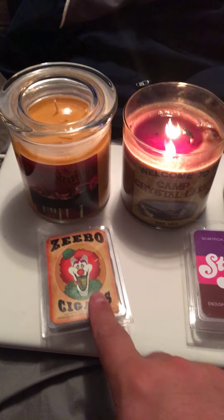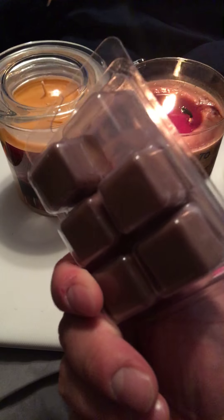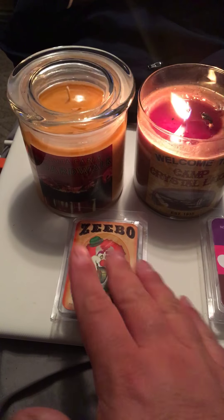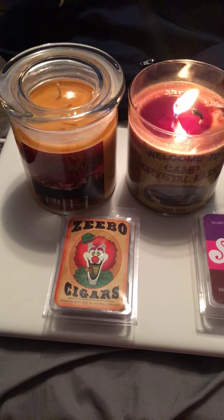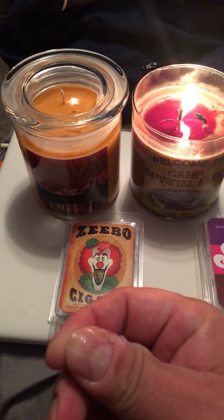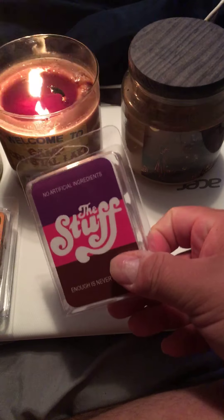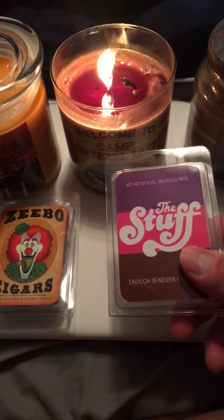This one is the Zeebo Cigars wax melter — I've already used one. It smells like a spicy, cinnamon-y, sweet tobacco, like a pipe tobacco. It's spicy, it's sweet, and I get some cinnamon in it. Good stuff.